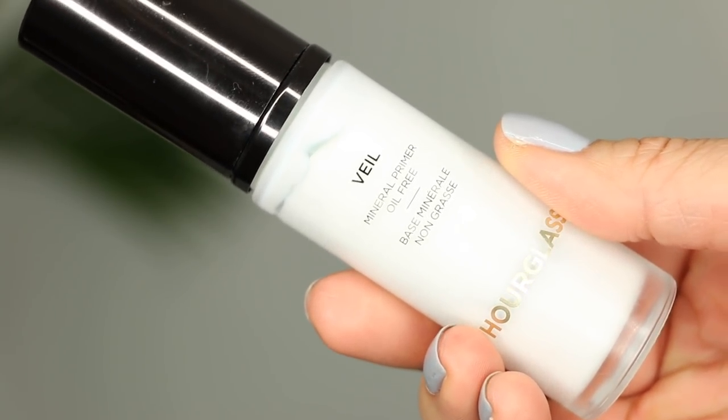Third, I am going to prime my skin. Even though I am not a big primer person, I'm still debating if primers make a difference or not. I do think mattifying primers make a difference, but some primers I'm just like — what are they doing to my face? Today I am going to be using the Hourglass Mineral Veil Oil-Free Primer. I feel like this one just kind of smooths my skin — it doesn't do anything extra as far as oil control or making my makeup last.